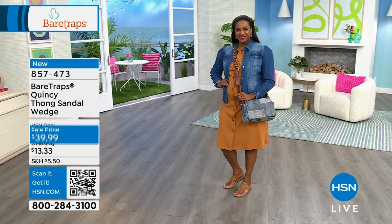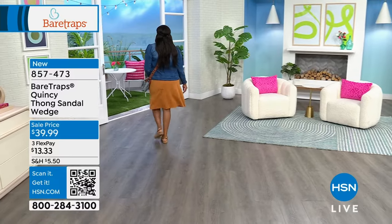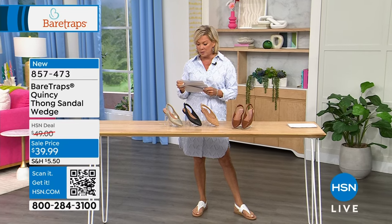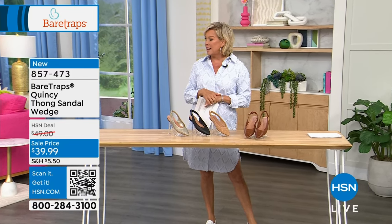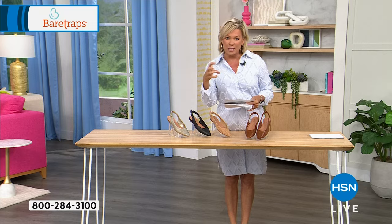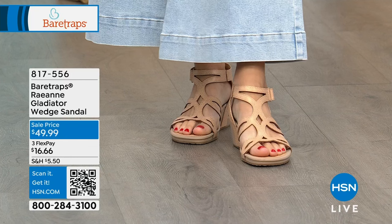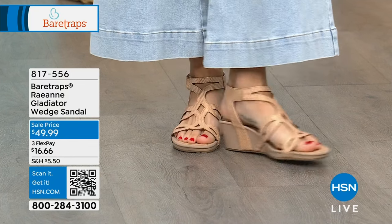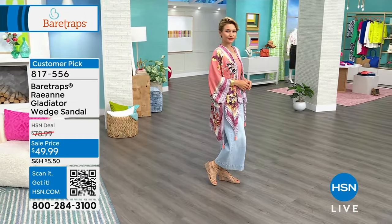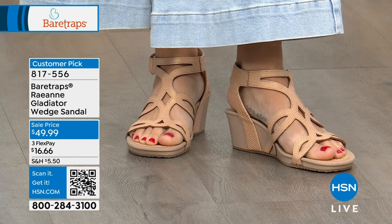We'd also like to share the Roseanne, a Gladiator wedge. You're about to see a different style coming out — it's always about your reaction. In fact, it's the customer pick on the Gladiator wedge. It's a cute style and it's sensible because it stays on your foot without a lot of the rigamarole of creating that Gladiator style from back in the day. It's on sale at $49.99, down from $78.99. Item 817-556, available in black, sand, ginger, lagoon, or sun.